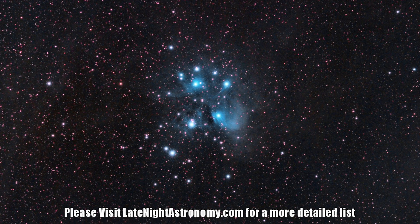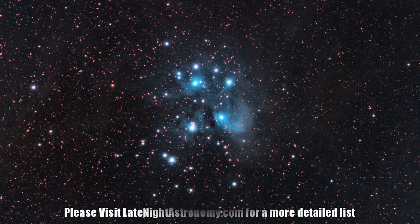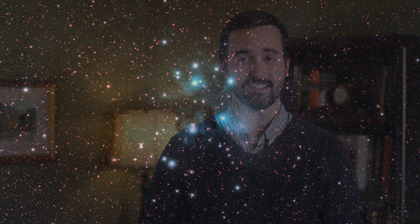Be sure to check out the description of this video below for a link to that article. Those are just some of the best things to get out and see under the nighttime sky as we kick off 2022. Please be sure to let me know of anything that you're able to get out to observe or image in the comment section below. Thank you all so much for your continued support, and clear skies from Late Night Astronomy.